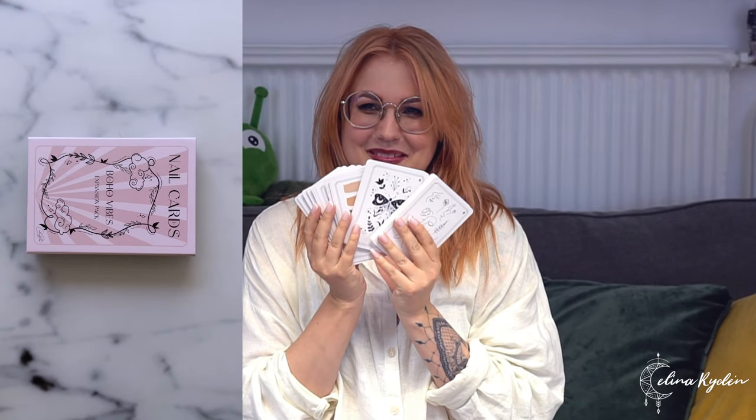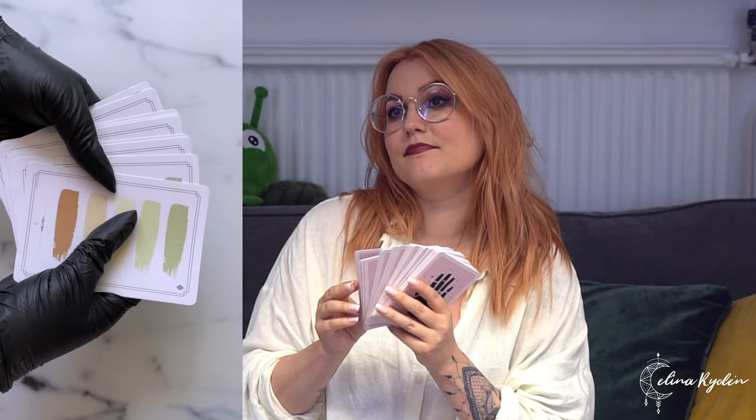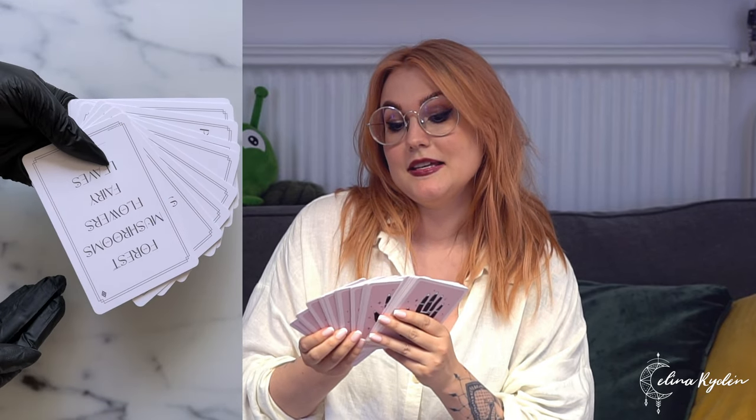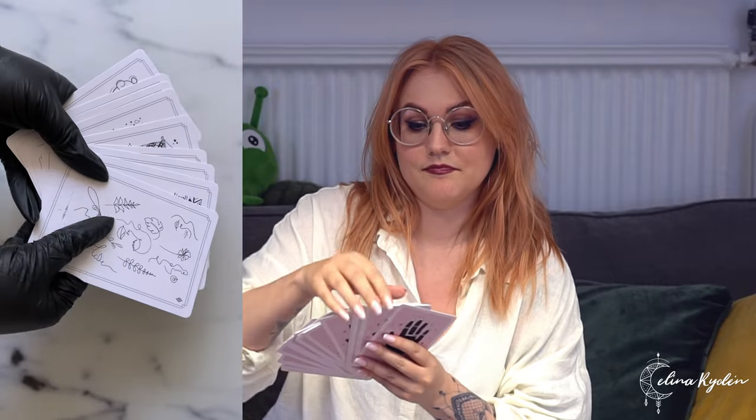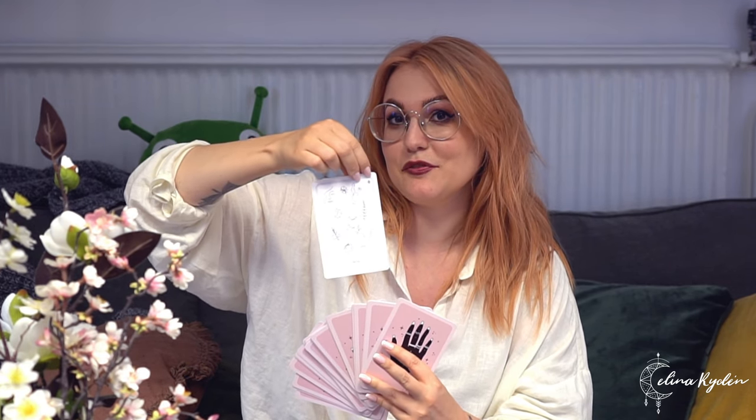The cards have the same back as the previous ones, and that's the whole point. We get a lot of questions about why they're all the same — it's so you can draw without having a clue what you're going to get. If we did them in another color, you would know it came from the Boho pack. But we did add a little something: on the front of every card, there's a tiny little symbol — this is the symbol for Boho Vibes, and there's another symbol for Crystal Application. So if you mix them with the original deck and want to pull them back out, just look for the little symbol.